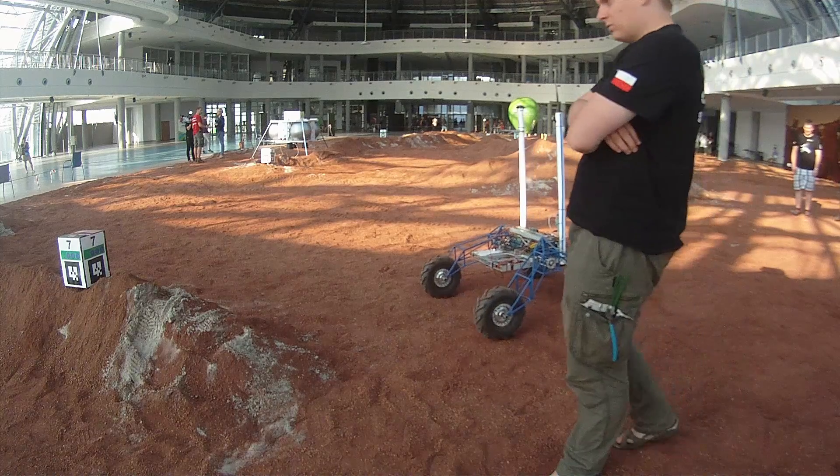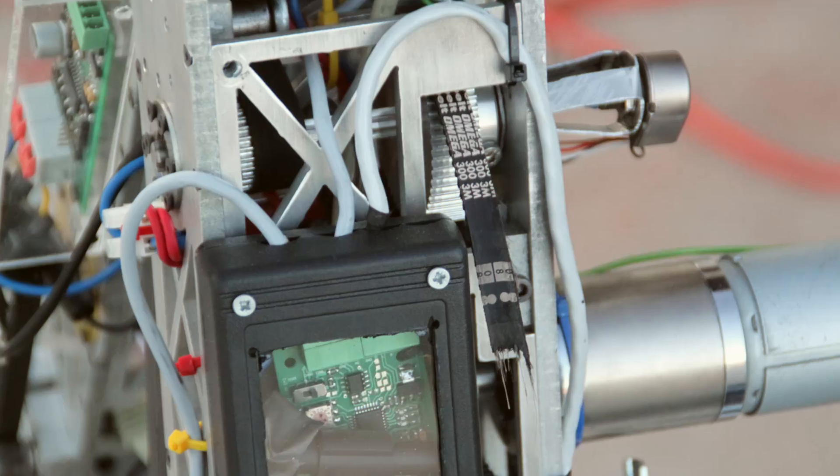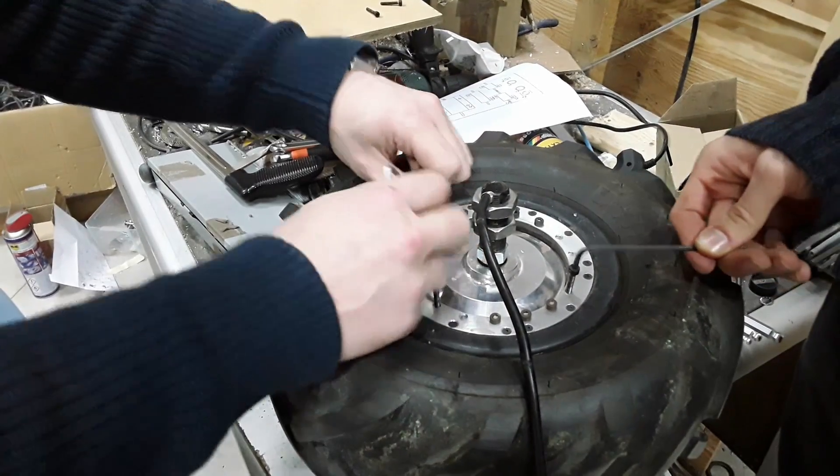The arm is also detachable. The rover is a constantly evolving prototype which is regularly used very intensively. Because of this, many moving elements are prone to wear and need occasional servicing. Examples of this are manipulator tooth belts and mechanical elements of the drive system. We are working on making these parts more durable.